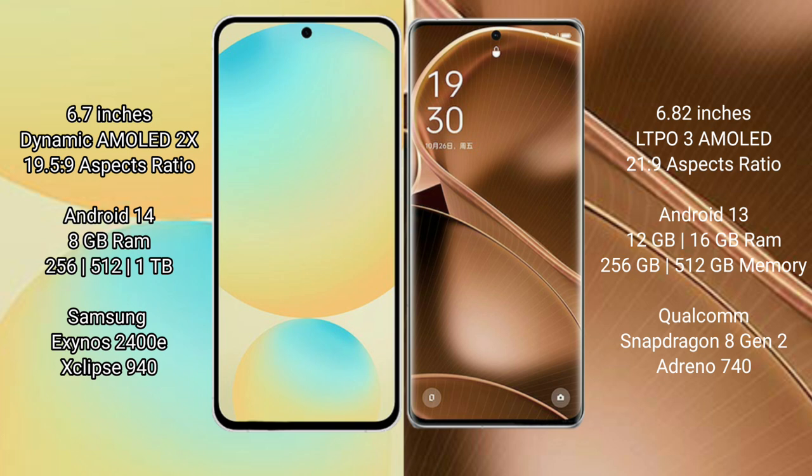Samsung Galaxy S24 FE comes with 8GB RAM, with 256GB and 512GB internal storage options. It is powered by the Exynos 2400 processor.